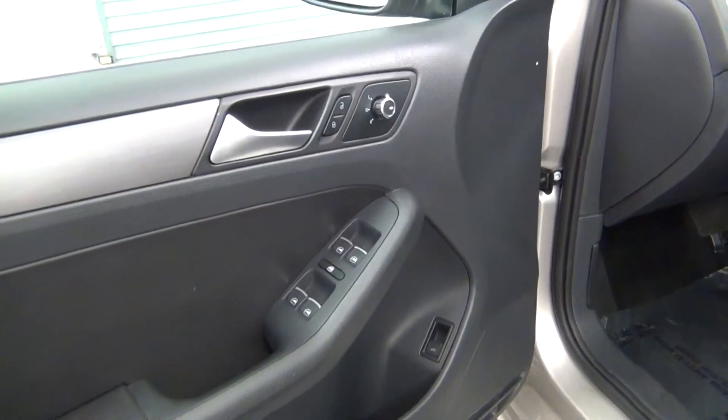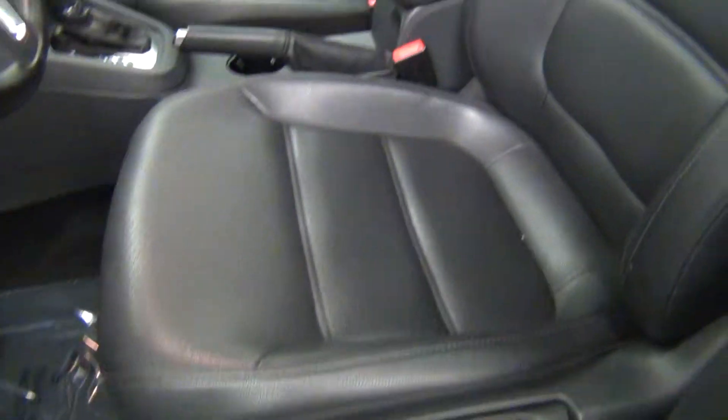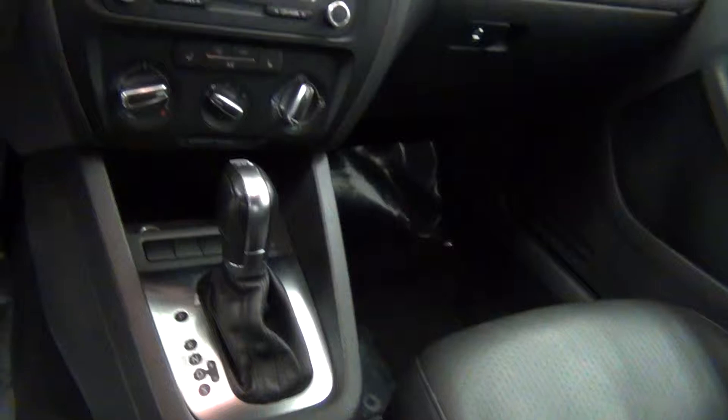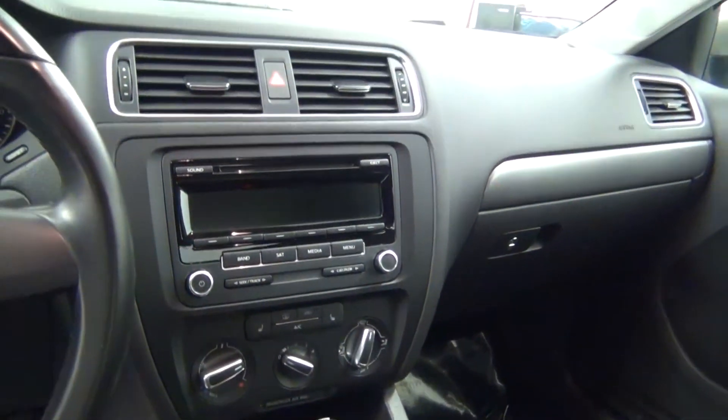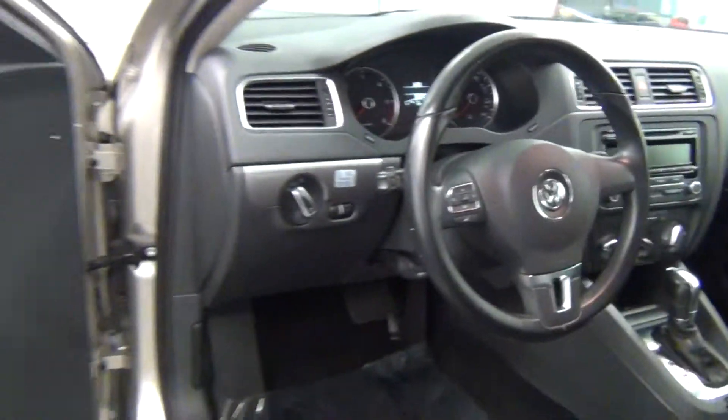Let's take a look on the inside. Have a look at the back seats.